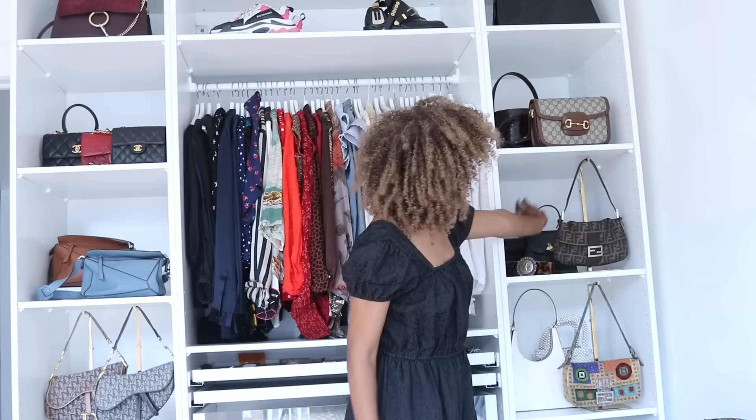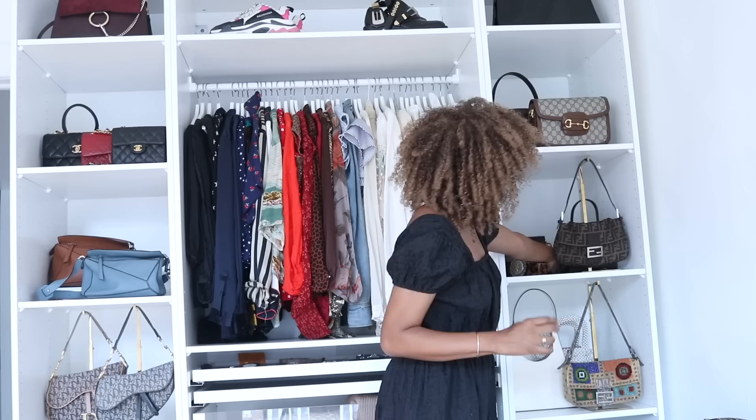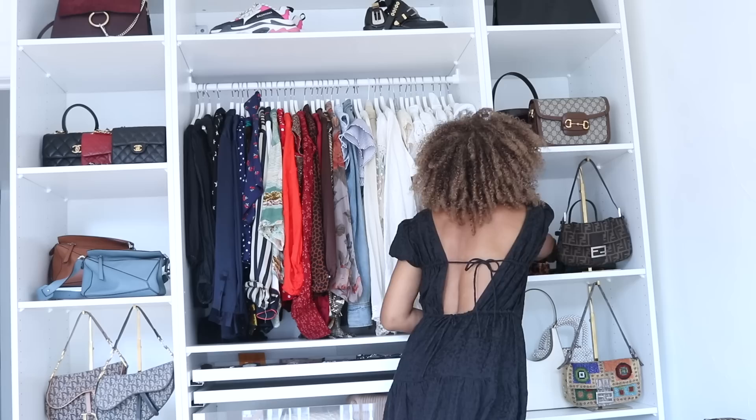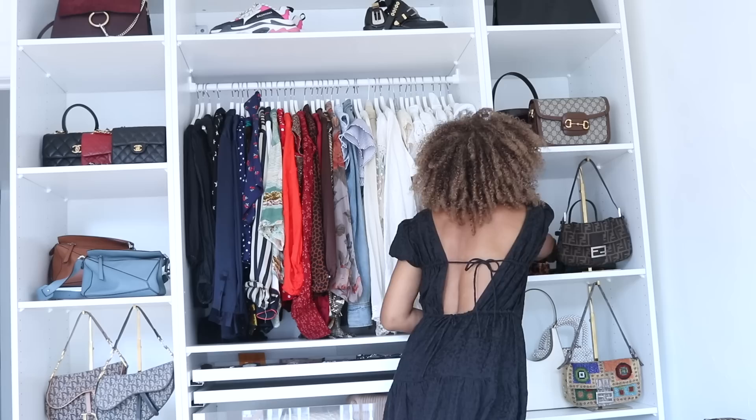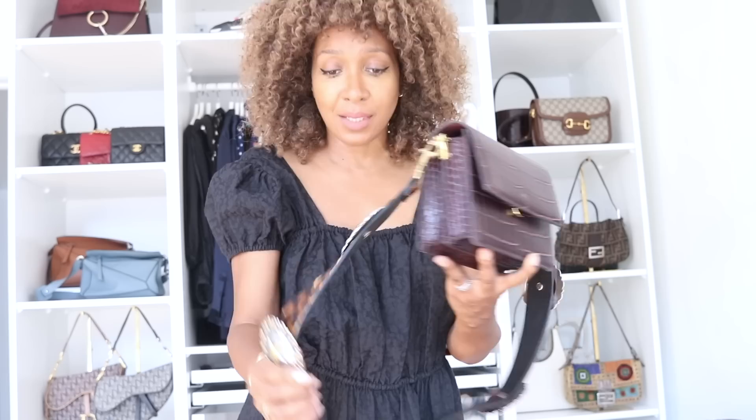Next we've got my Fendi baguette and a vintage bag, and then behind that are two other bags — my little Liffner bag in that hunter green, which I love, and then the JW Pié bag. I think a lot of you got that bag after I did that street style episode where I spotted someone in New York wearing it. Leave a comment below if you're one of the people who got this bag — it just looks so much more expensive than it actually is.